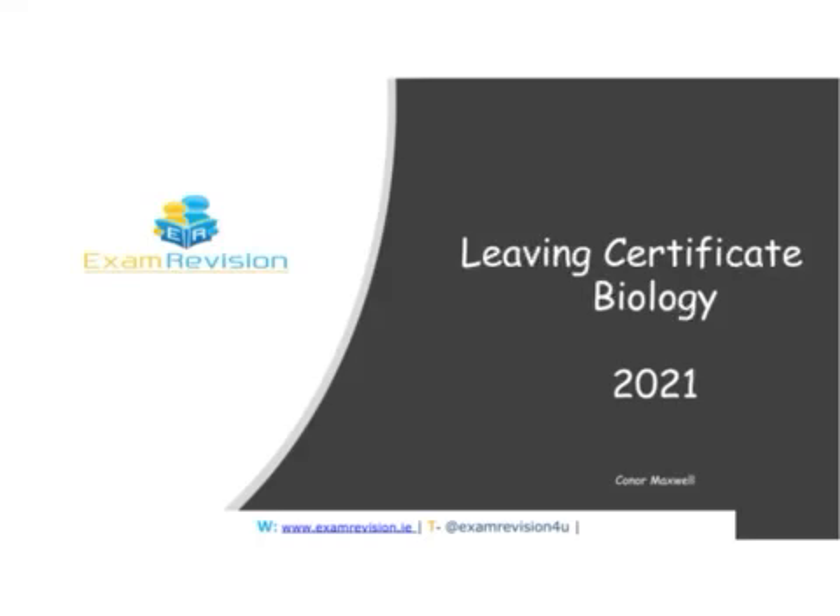Hi everyone. I'm going to give you a brief overview of your Leaving Cert Biology paper for 2021, the changes that are going to be on the paper, and how you can prepare for the exam in the coming weeks.